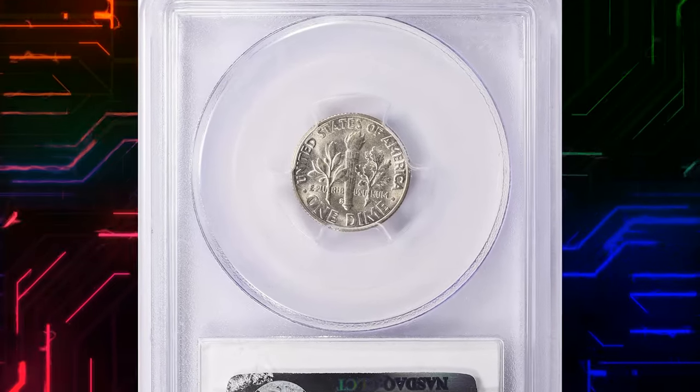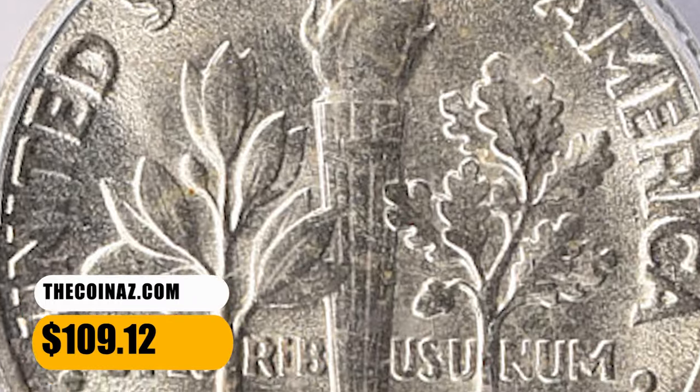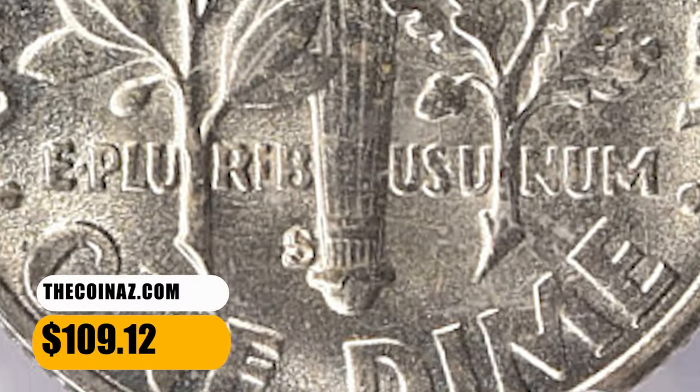This MS-65 specimen with full bands on the torch ended up selling for $109.12 with buyer's fee.